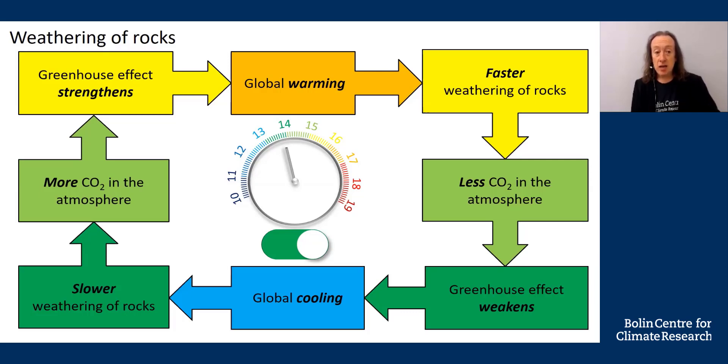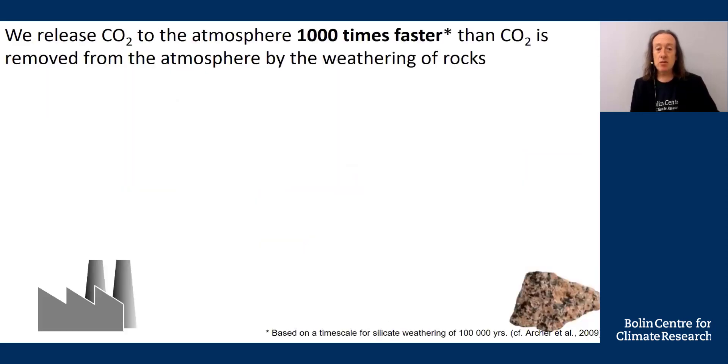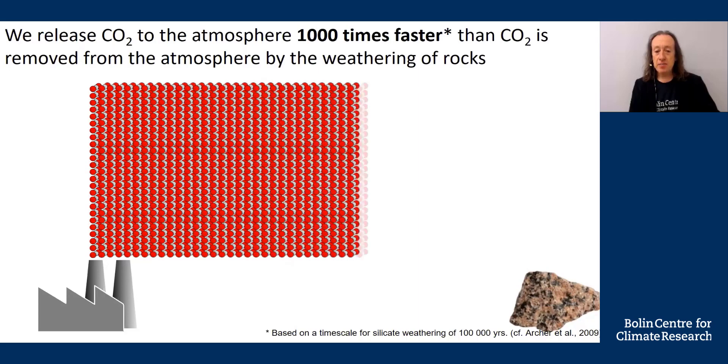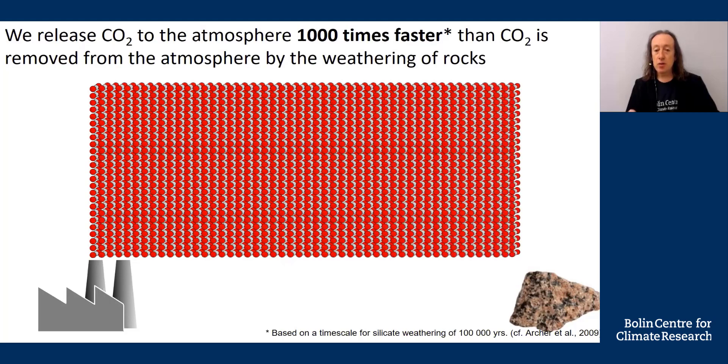You might ask: can the weathering of rocks remove the CO2 we release to the atmosphere? Unfortunately, the answer is no. We release CO2 to the atmosphere 1,000 times faster than CO2 is removed by the weathering of rocks. By burning fossil fuels, we release 1,000 molecules of CO2; in the same time period, weathering removes only one molecule, leaving 999 of our 1,000 molecules remaining in the atmosphere. That excess CO2 leads to global warming, which is the topic of the second part of this crash course.